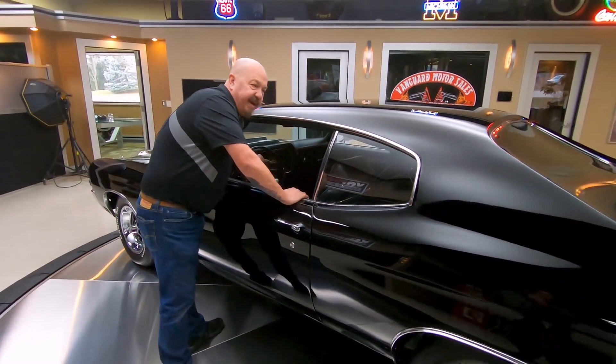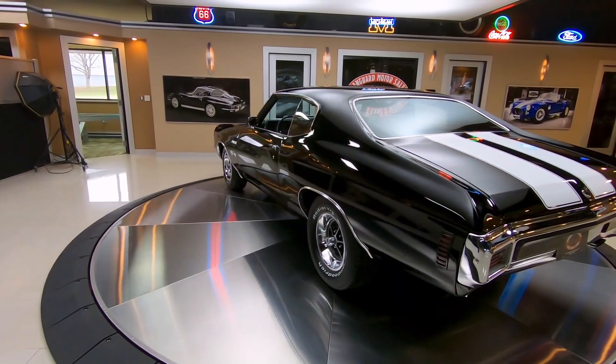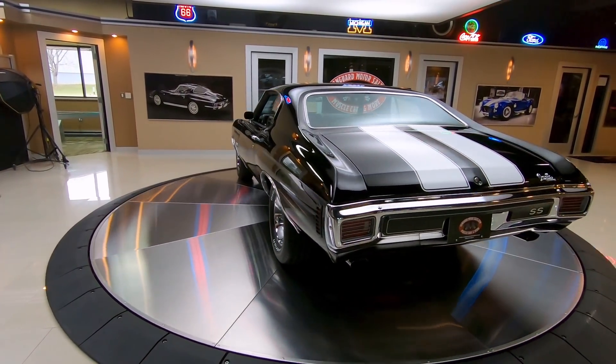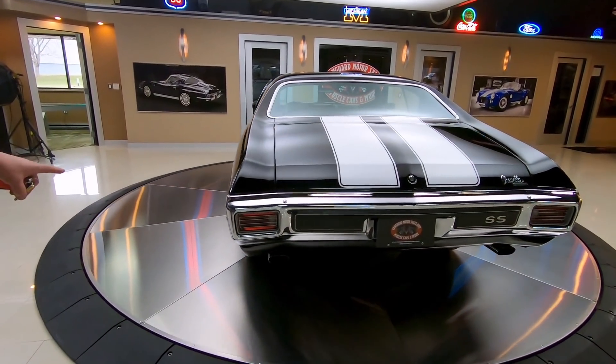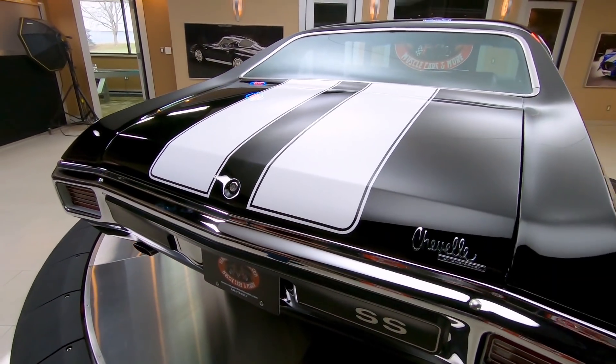When you look down that quarter panel, that black paint is beautiful. All the reflections are looking good. White stripes coming down the trunk lid looking good. We got great looking chrome on the back bumper here also. The emblems look good.